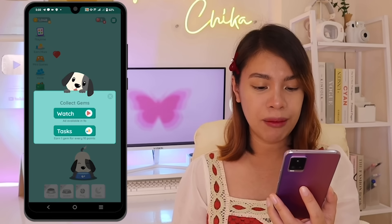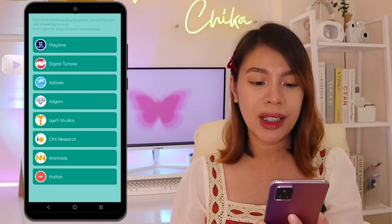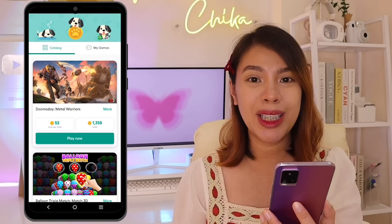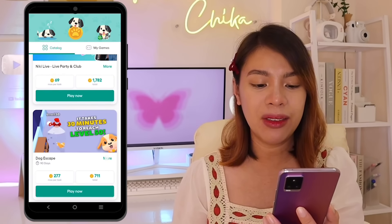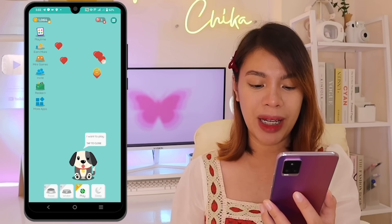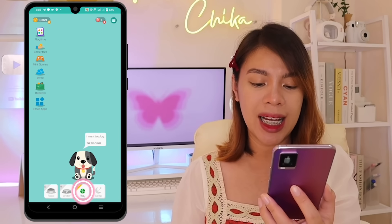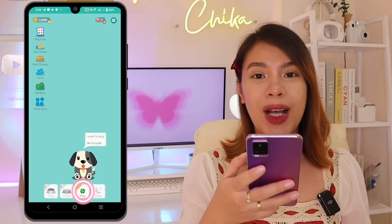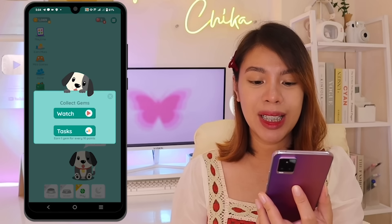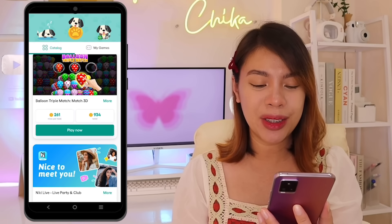The second option to get gems is by completing tasks — you can earn one gem for every 10 points accumulated by completing tasks. For example, tap playtime and you'll see third-party games you can install and download to earn points and gems. A pop-up also appeared saying the pet wants to play. Tapping play requires 5 gems. As I mentioned, you can watch ads or complete tasks to earn gems. For me, it's easier to earn gems through playtime.